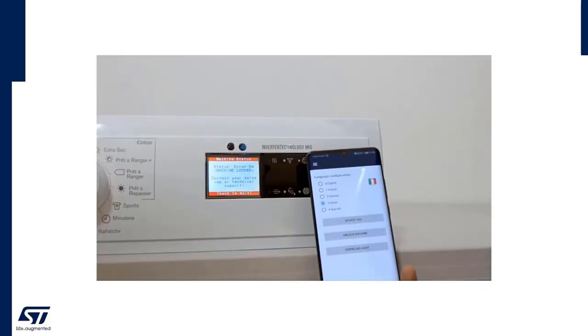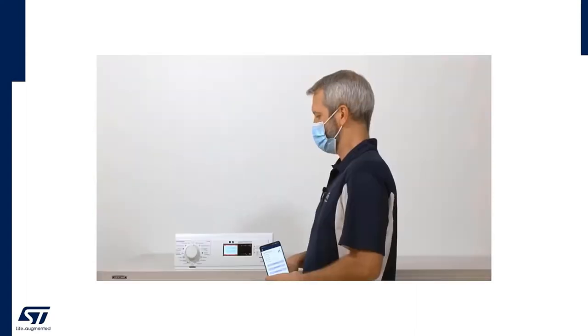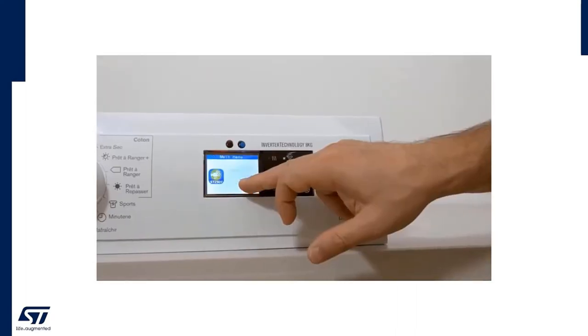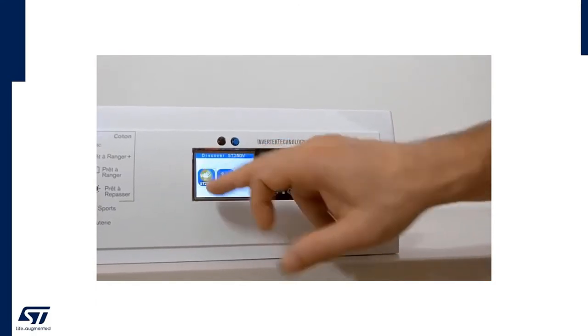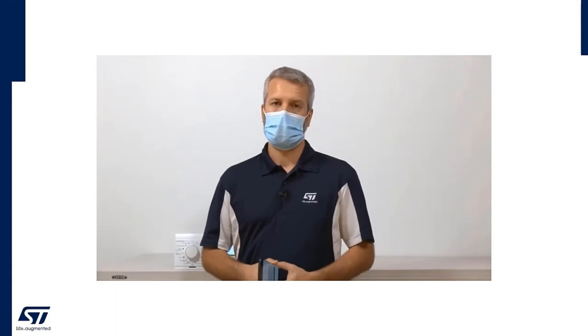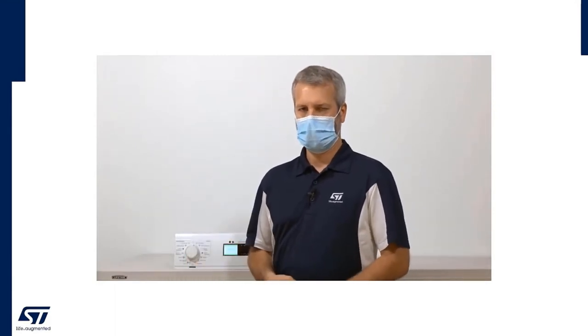Upon receiving this data, the support center could tell me how to fix the problem, or could decide to send a technician. So with simple remote assistance, we have seen that you can unlock the machine with your smartphone, which turns into a useful troubleshooting tool. I could even update the firmware on the board running on my machine with NFC.